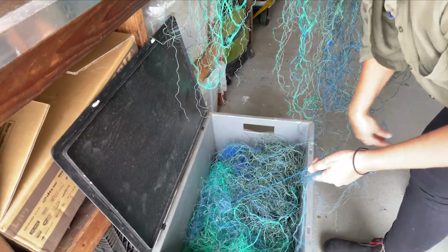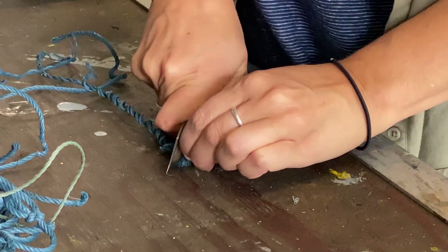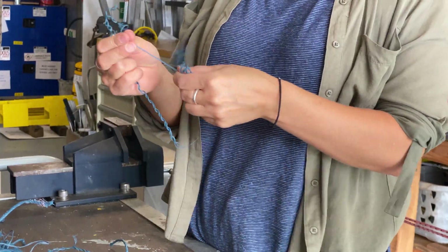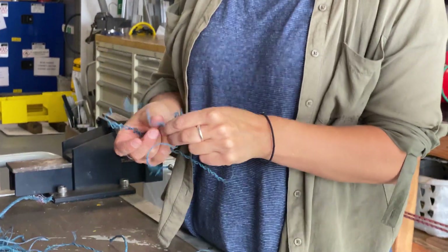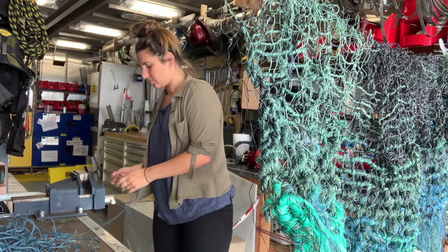A lot of my work at the moment is using rope. To me, rope is representative of a bigger issue, which is any inorganic material that is finding its way into the ocean. I'm really concerned with some of the impact that we as a society have on marine ecosystems and the planet at large.